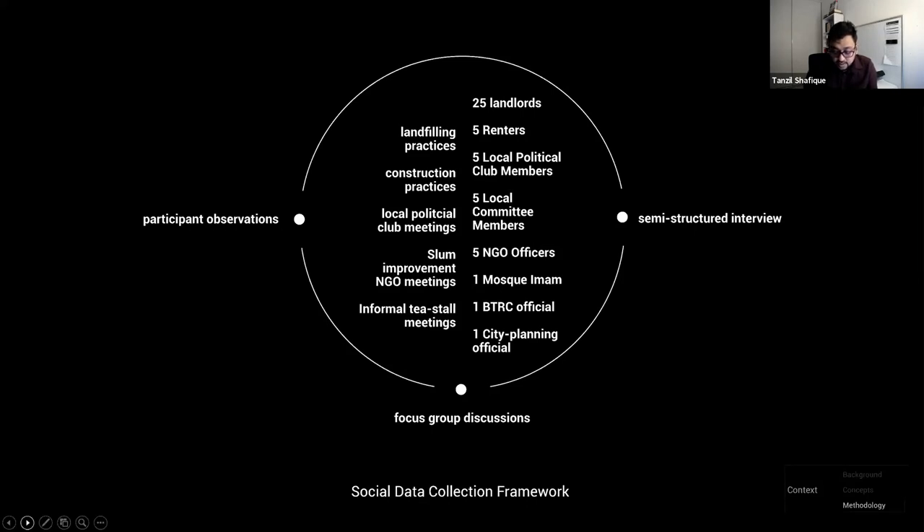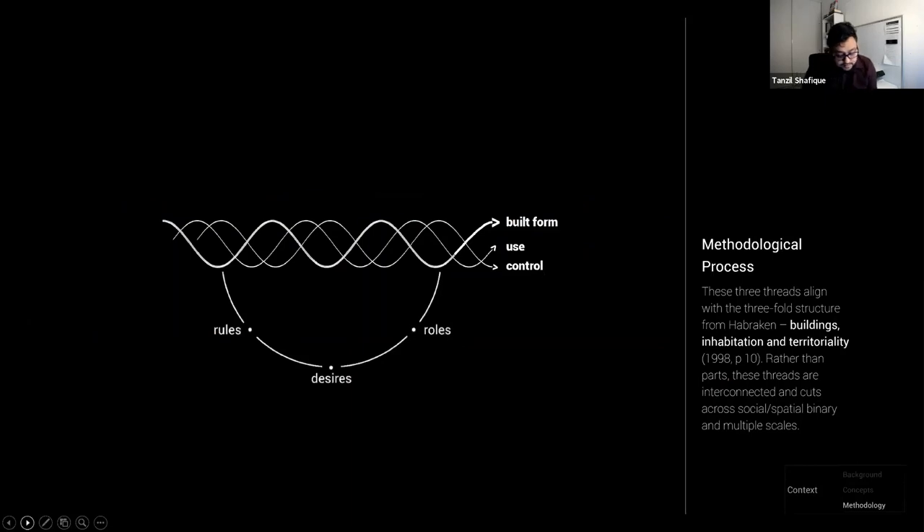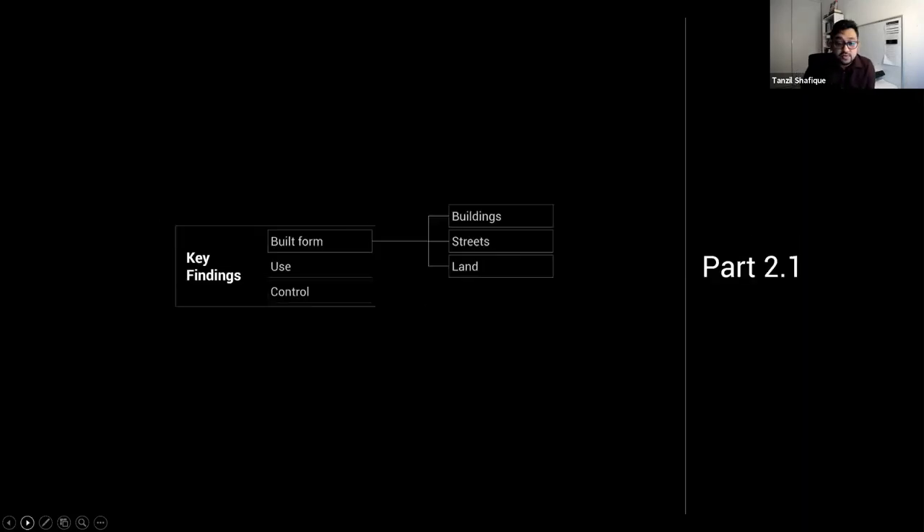Different practices regarding the built environment, key informants, and groups were identified during the mapping, and many interviews and discussions were more feasible toward the end due to increased access and trust from community members. Working with the community to collectively reflect and arrive at answers was key to the fieldwork process — six months in total. The empirical findings are organized into three key sections drawing from Habraken's three-fold structure of the built environment: built form, use, and control. The sets of inquiries about roles, desires, and rules remain valid for each section.